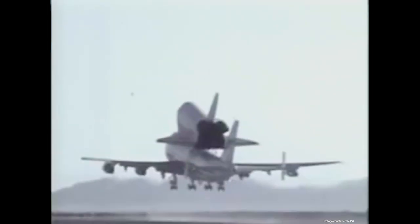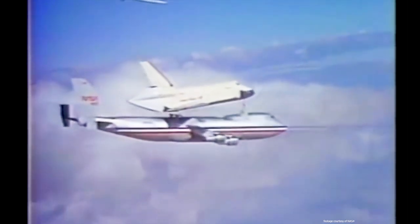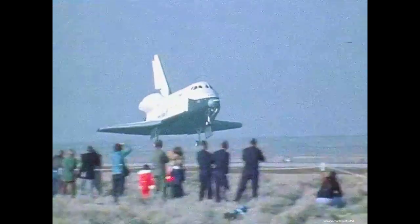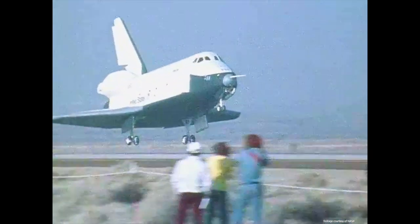The second was free flight testing, where the Enterprise would be launched off the back of the SCA and glide to and land at Edwards Air Force Base in California on its own.